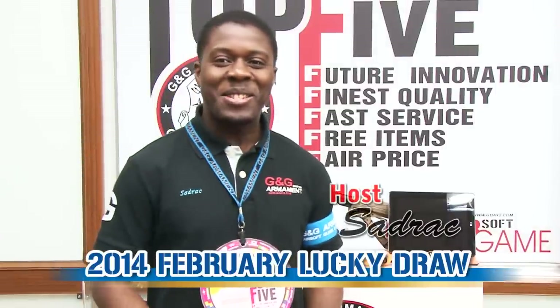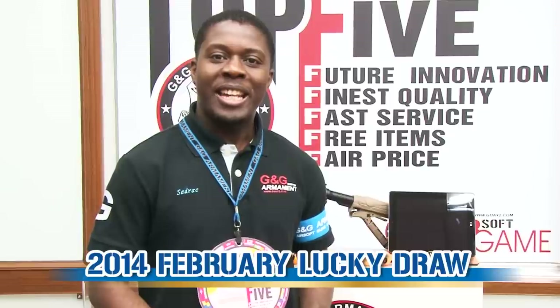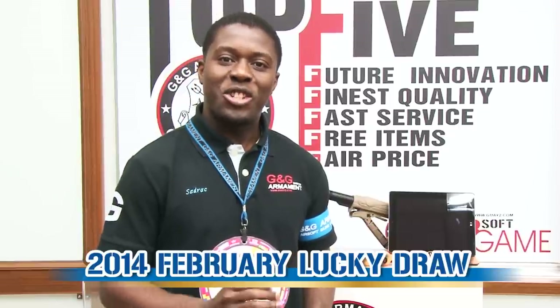Hello everyone, this is Sajrak and today we're going to find out who is going to be our winner. As you know, every month G&G offers a free replica to its customers, and this is the time for you to know.